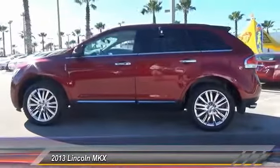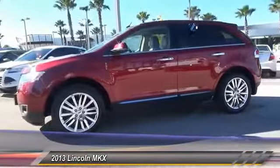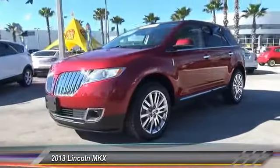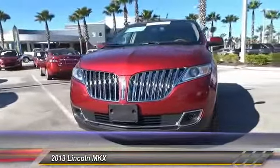Stability control, traction control, anti-lock braking system, remote engine start, steering wheel audio controls, power passenger seat, power lift gate, keyless entry, Bluetooth, leather-wrapped steering wheel.